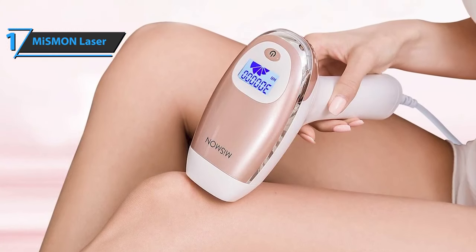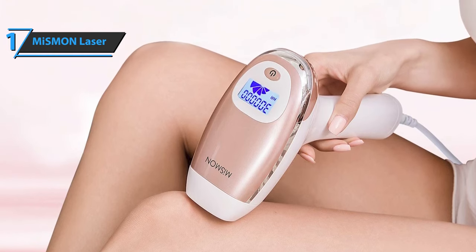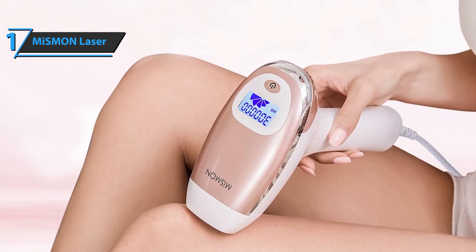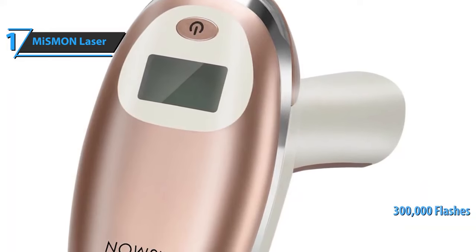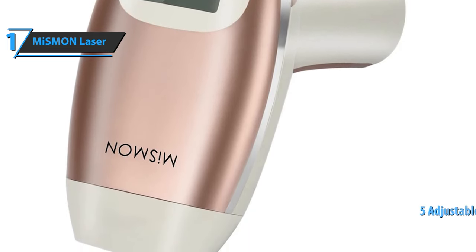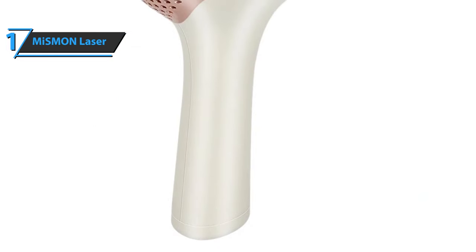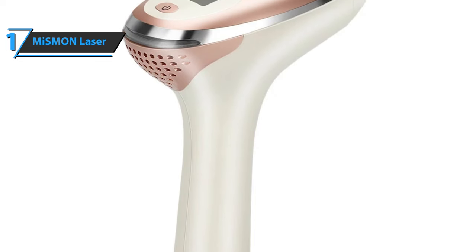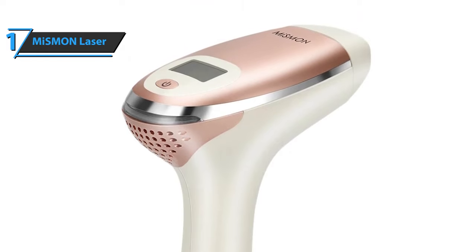With the IPL hair removal system, hair becomes significantly smaller and thinner in three to four sessions, and as much as 93.5% of unwanted hair can be inhibited and removed after 7 to 12 sessions. The Mismond laser hair removal boasts 300,000 flashes per device, meeting all your needs for different hair removal areas. It features five adjustable energy levels for adapting to different skin sensitivities. This high-energy machine of up to 10 to 15 joules is effective all over the body, including the legs, forearms, arms, buttocks, back, and bikini line.